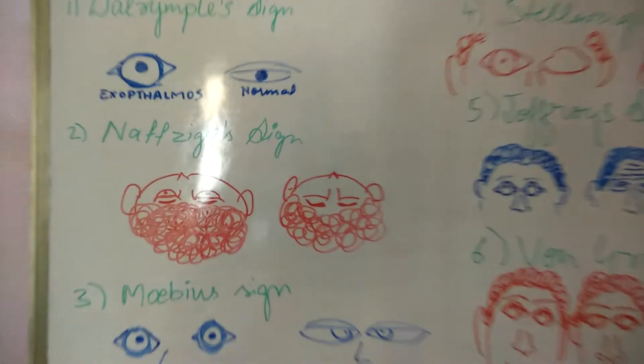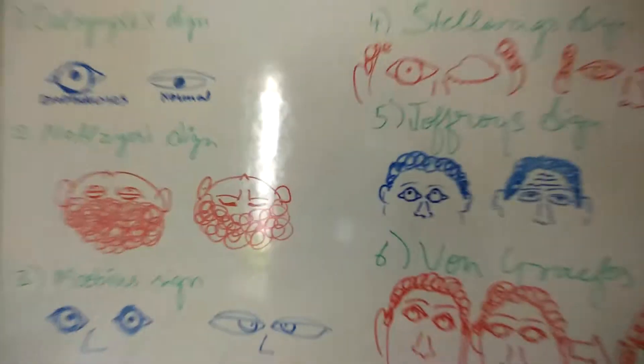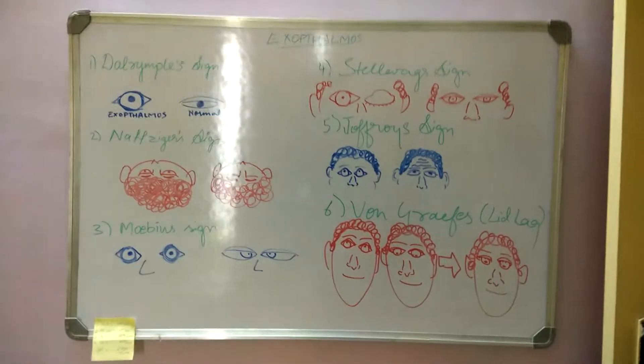Hey guys, welcome to another video by That Dentist Guy. Today we are going to be studying about the signs of exophthalmos.